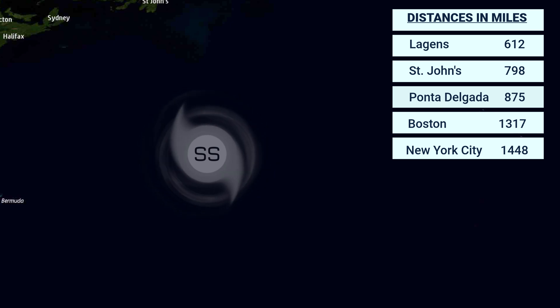We do not have any warnings or watches at this time, and that is because this storm is out at sea, currently doing nothing in terms of land impacts, and that is expected to stay the case as it remains a tropical cyclone.